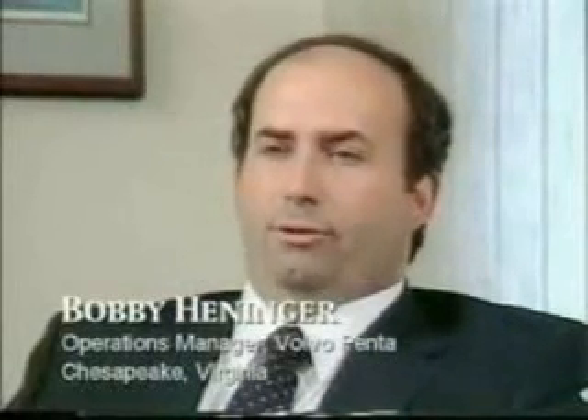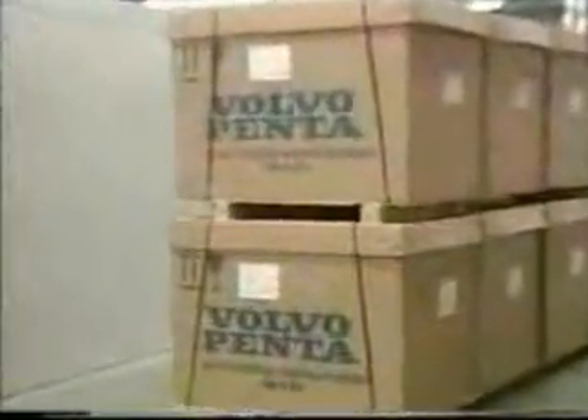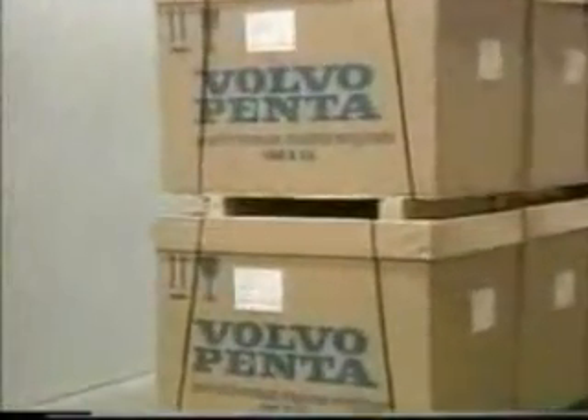I came back to work for PENTA in 1988, and one of the first assignments I had was getting ready for a project called US-91, which involves interfacing a lot of European product into American-made product and American-made assembly. One of the requirements was to automate the assembly line.